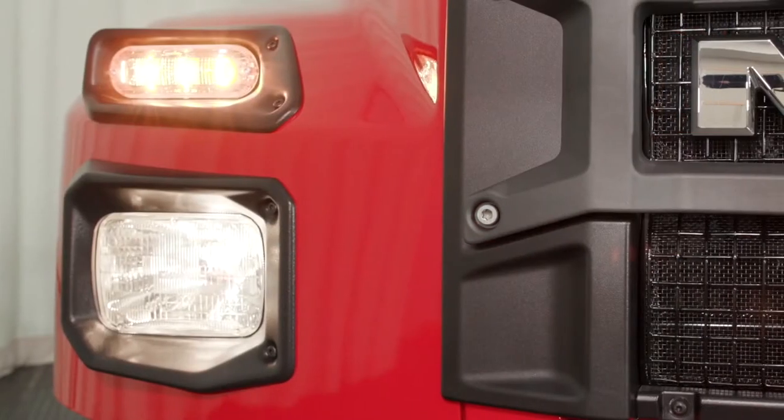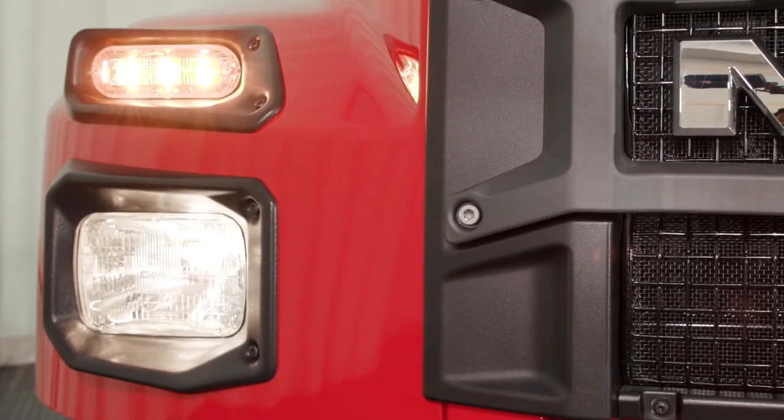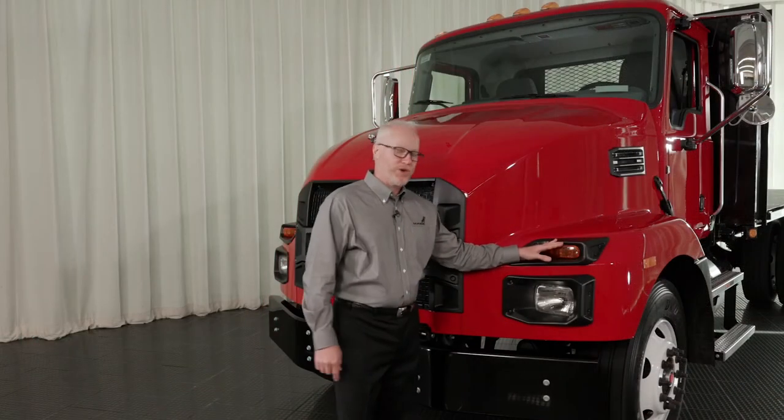Halogen headlights — low cost to replace and easy to service. LED marker lights. Let's take a look under the hood.